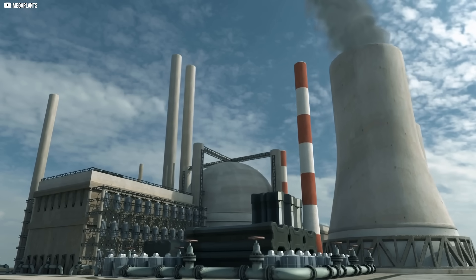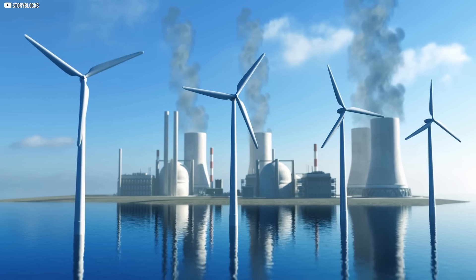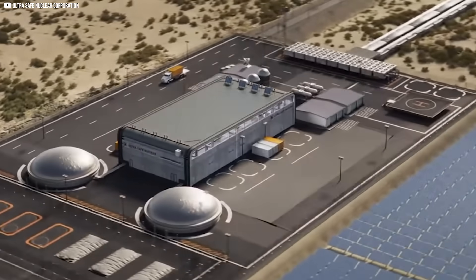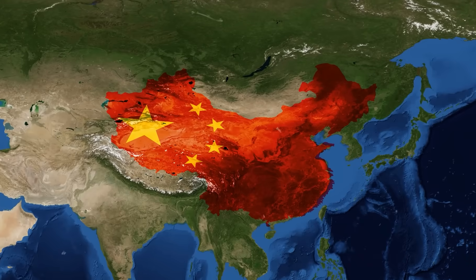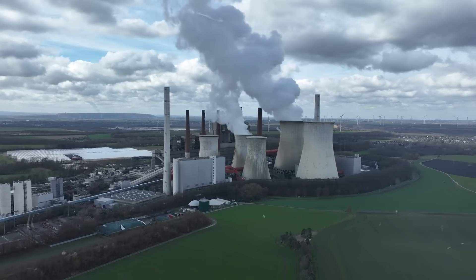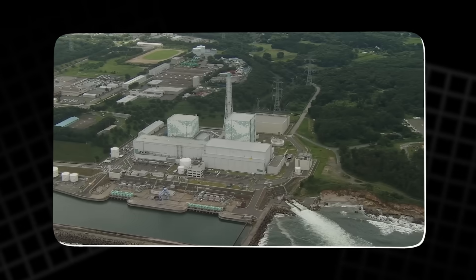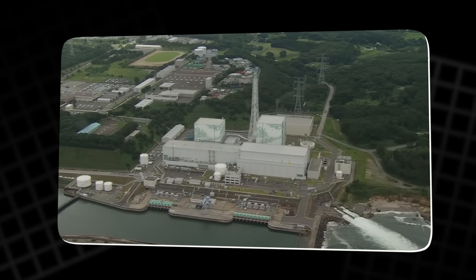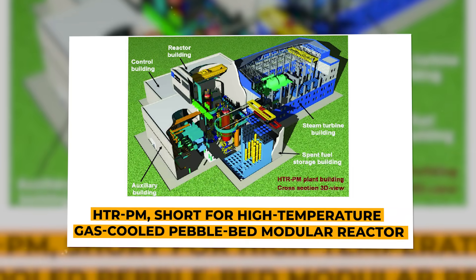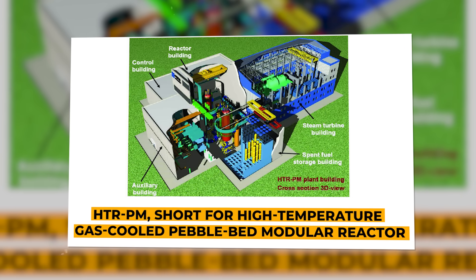It's not about replacing coal plants with nuclear giants. It's about putting safe, efficient power where it's needed most, without waiting decades to do it. Hidden along China's northeastern coast in Shandong Province sits one of the most radical energy experiments on Earth. It's called the HTRPM — short for High Temperature Gas-Cooled Pebble Bed Modular Reactor.